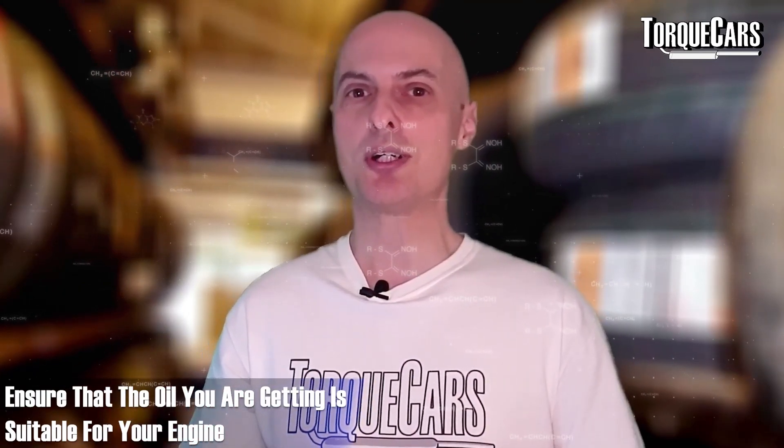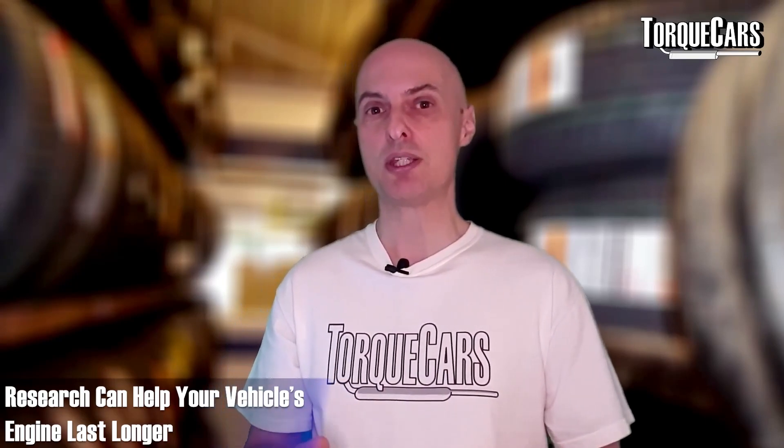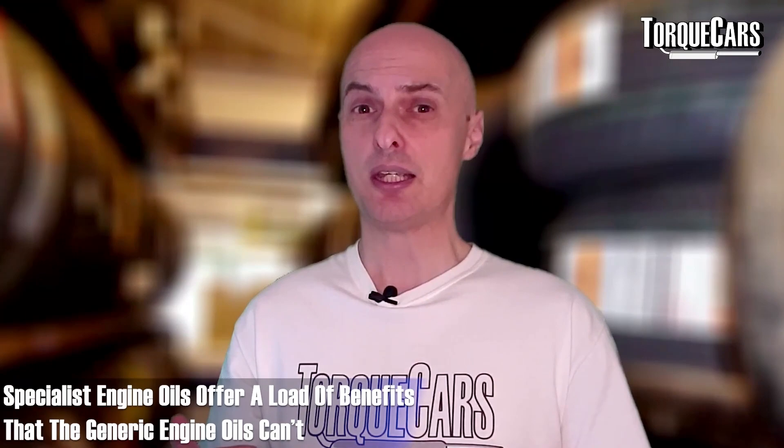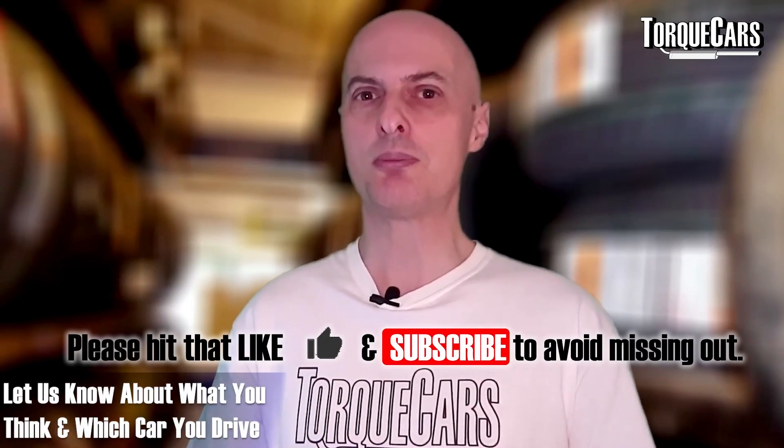You've got to look at the standards the oil has been formulated to meet and ensure it's suitable for your engine. Modern European engines are quite delicate and fussy about the components in their oil. If you want to improve the lifespan of your engine, do your research and choose a good quality oil. Many big-box car parts stores sell very generic oils with clever marketing that are not necessarily high-performance engine oils, even though they claim to be. Compare those with specialist aftermarket engine oils and it's a world of difference.